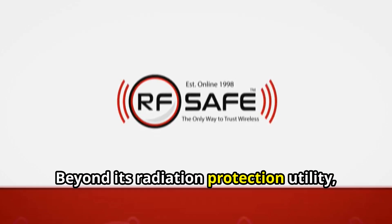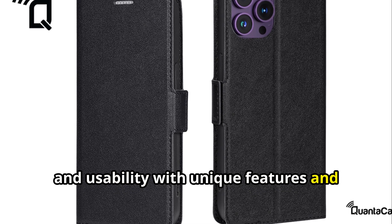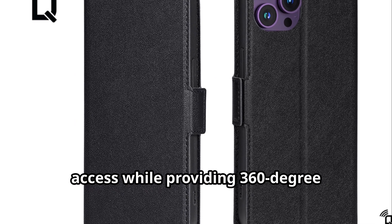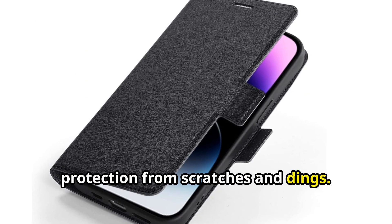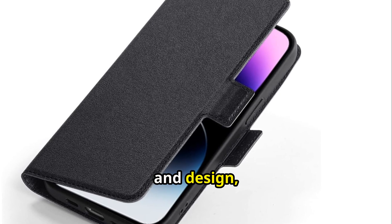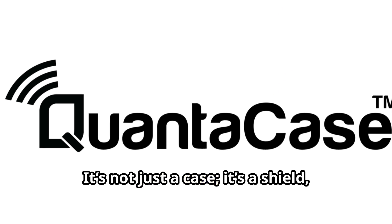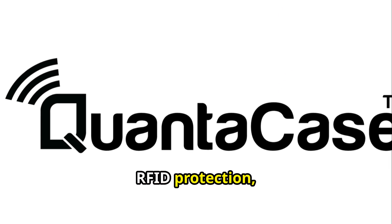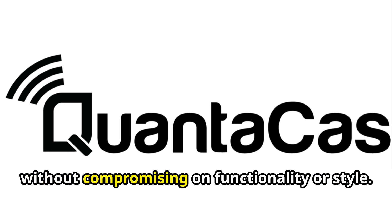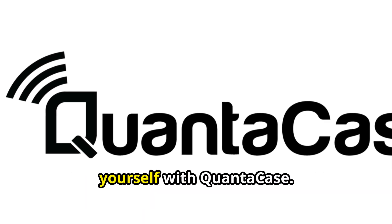Beyond its radiation protection utility, QuantaCase enhances phone safety and usability with unique features, facilitating easy single-handed phone access while providing 360-degree protection from scratches and dings. With its blend of science, technology, and design, QuantaCase stands as an exemplar in the realm of phone accessories. It's not just a case — it's a shield, RFID protection, a stand, and a statement that you prioritize your health without compromising on functionality or style. Don't just protect your phone; protect yourself with QuantaCase.